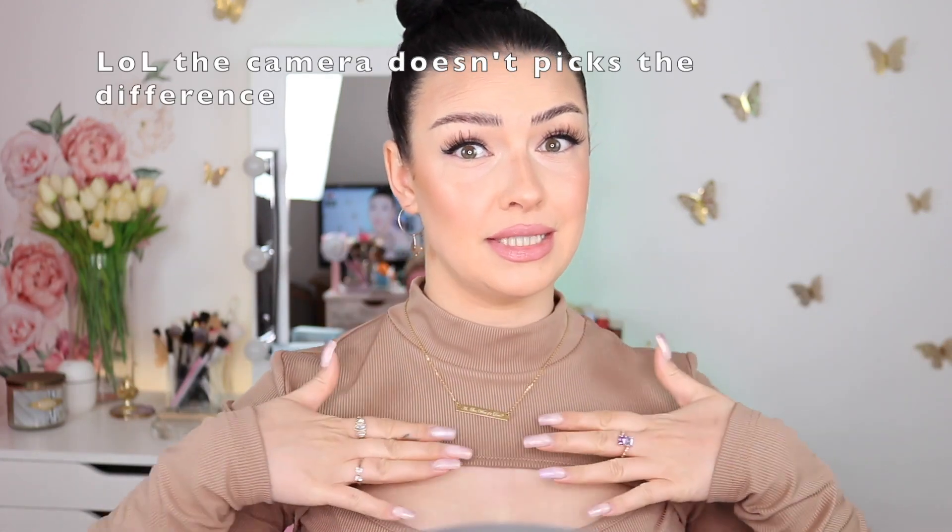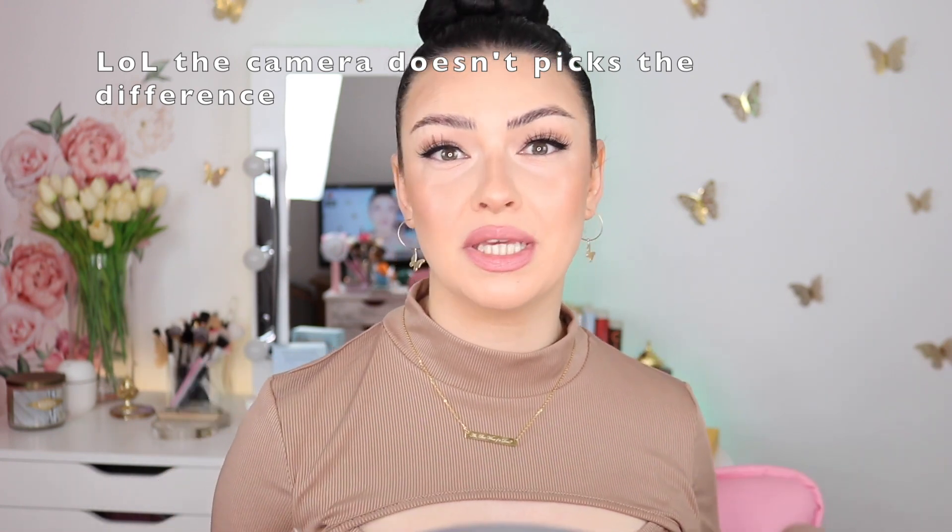Hello beautiful, welcome back to my channel. Please ignore the huge difference between my face, my chest, and my hands — I just finished filming a first impression review and I used a foundation that's obviously not my color. I wanted to use it because of its coverage, so that's that. In today's video I'm going to try out a product for the very first time — I see it on TikTok a lot and I see Kathleen Lights talking about it and how much she loves it.